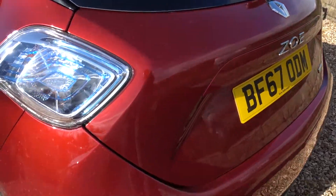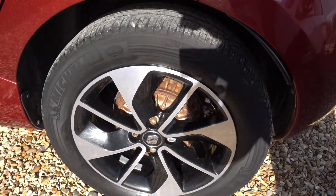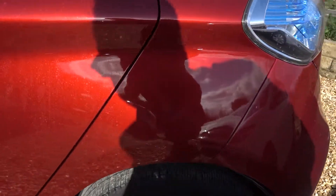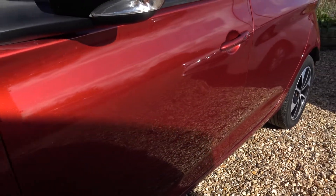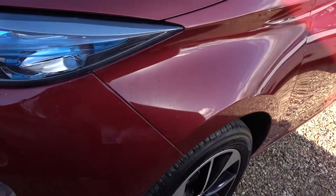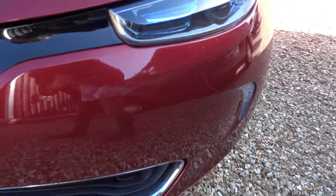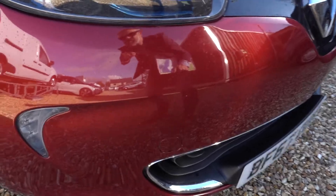The boot and the bumper are fine. There are some watermarks on there. I'm sure there are the odd stone chips somewhere on the front, on the bumper or the bonnet, although I must admit nothing immediately stands out. There are a couple of little stone chips there but nothing major.